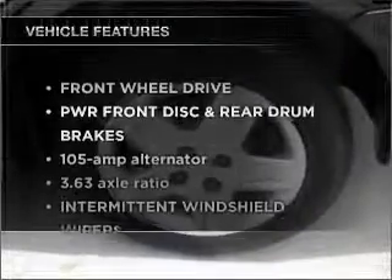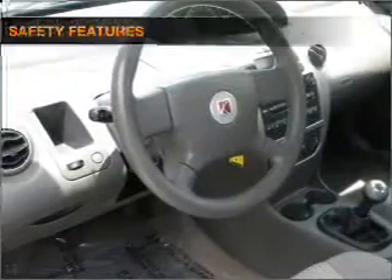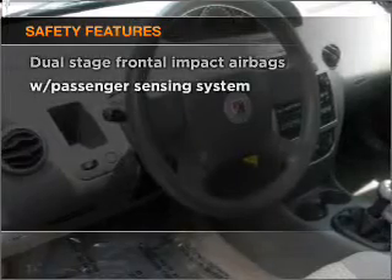Plus enjoy these notable features that are included in this vehicle: power door locks, power steering. If safety is a high priority, rest assured knowing that these top safety components are included.